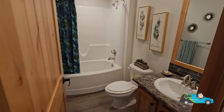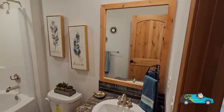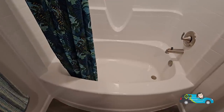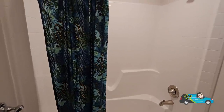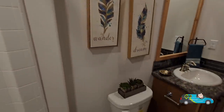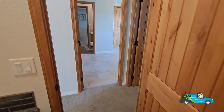Now we're going to take a look at the full guest bath. We have a single vanity with a nice little backsplash and the same mirror as the half bath. In here we have an oversized tub-shower combo — a nice, big, spacious tub. Elongated commodes, water-saving of course. This is a great-looking guest bath.